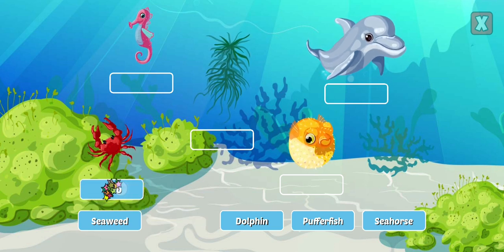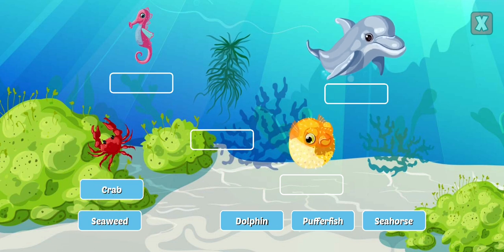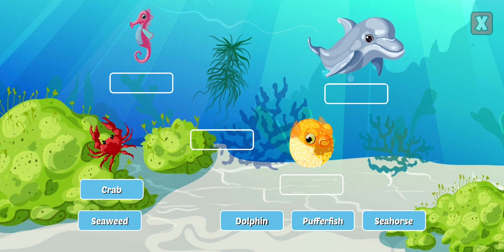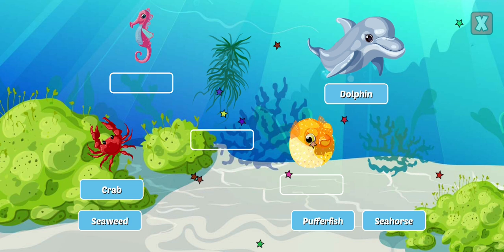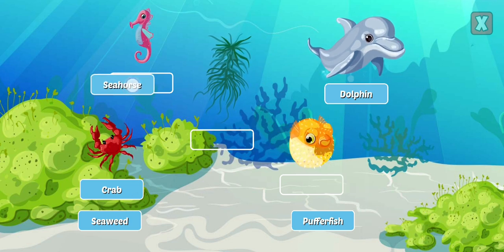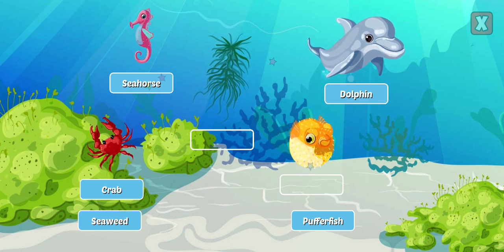Drag the labels to identify the ocean life. Crab — crabs are a crustacean and are usually covered in a thick exoskeleton and armed with a pair of claws. Dolphin — dolphins are aquatic mammals that breathe air just like us but live in the water. Seahorse — sea horses are tiny fish who love tropical coastal waters.